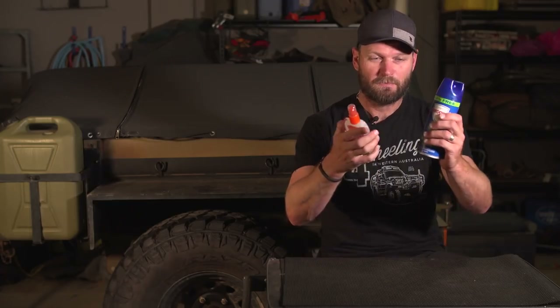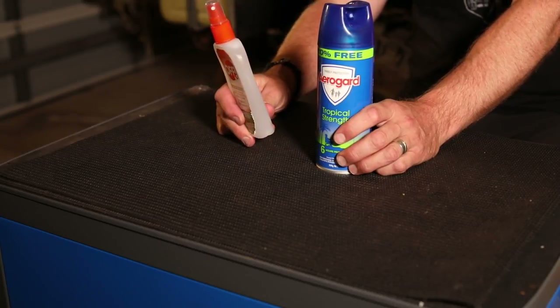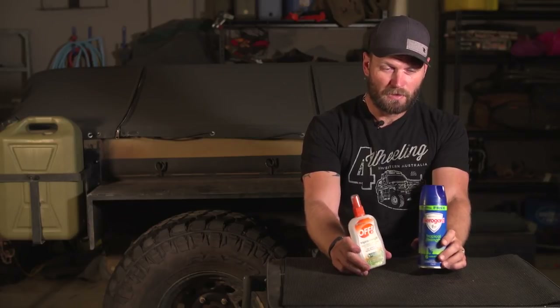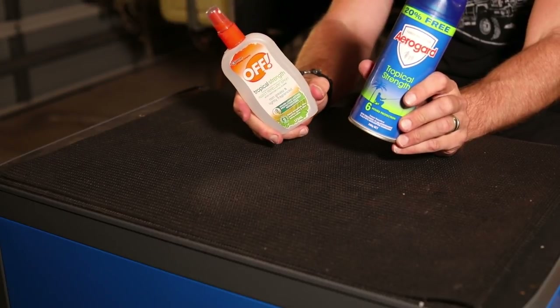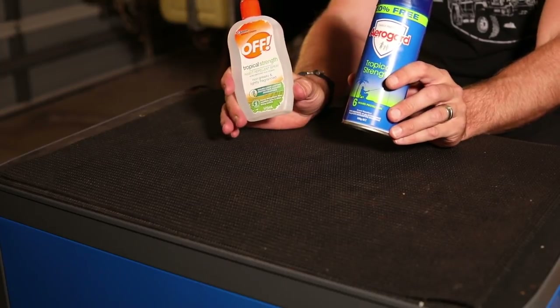Next on the list is bug spray - a very common thing left behind, especially on tag-alongs. I also recommend bringing two different types, two different brands, because some bugs seem to be less attracted to one more than the other, or one's more effective than the other on certain insects. So bring two different brands.